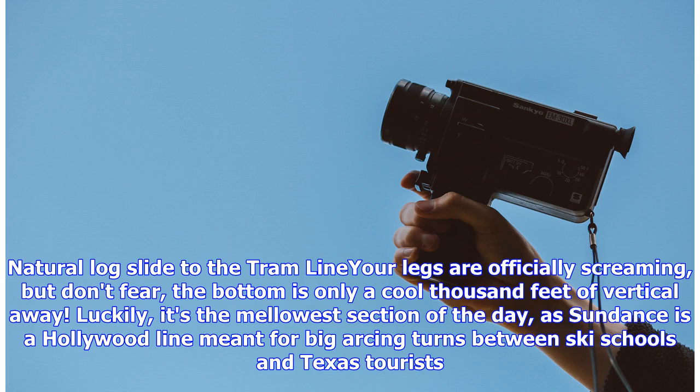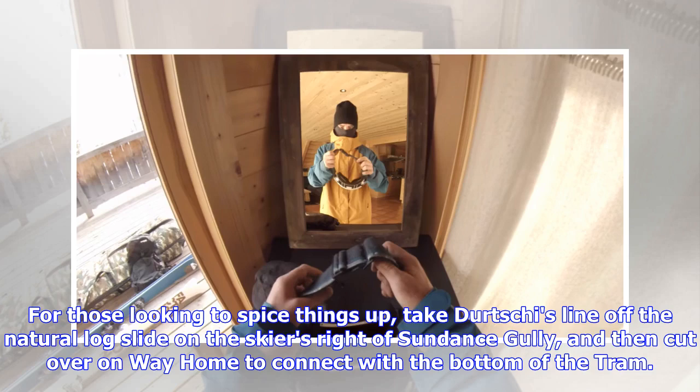Natural Log Slide to the Tram: your legs are officially screaming, but don't fear — the bottom is only a cool thousand feet of vertical away. Luckily, it's the mellowest section of the day, as Sundance is a Hollywood line meant for big arcing turns between ski schools and Texas tourists. For those looking to spice things up, take Dirt Cheese Line off the Natural Log Slide on the skier's right of Sundance Gully, then cut over on Way Home to connect with the bottom of the tram.